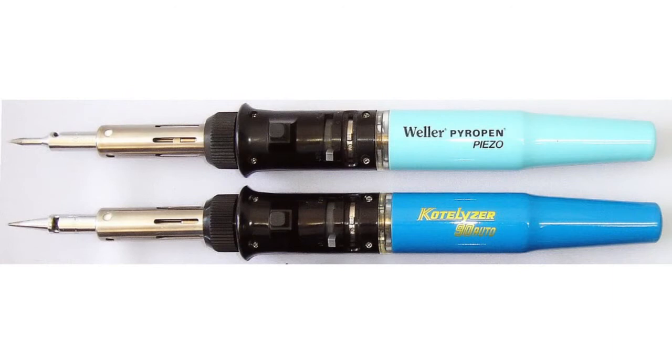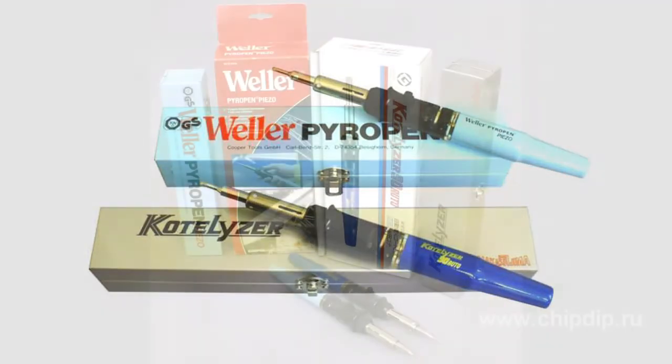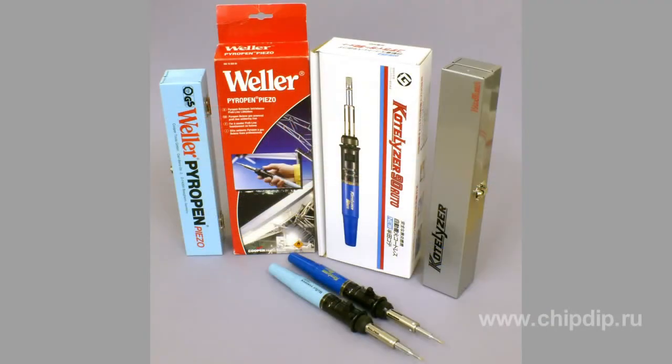Besides, the bits are interchangeable with bits from Weller and Propon-Piezo soldering irons, as Nakajima company also produces soldering irons under the Weller brand in terms of an OEM agreement.